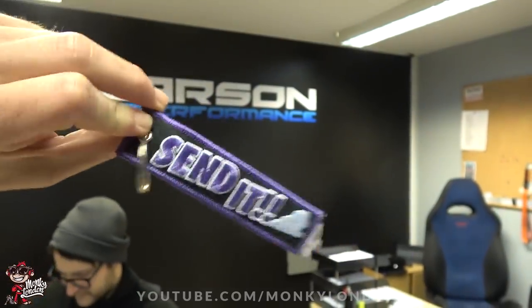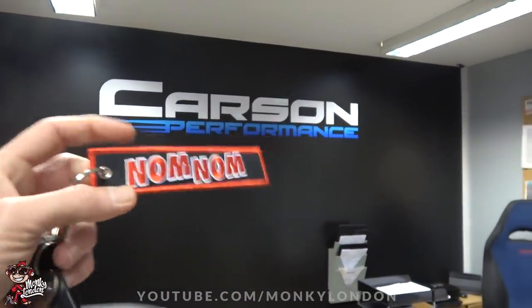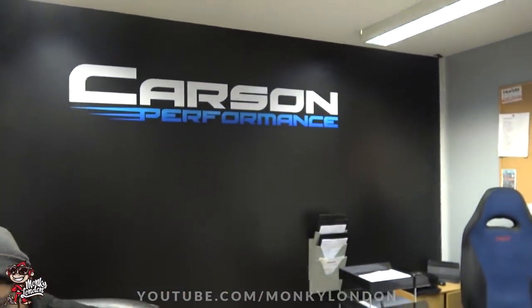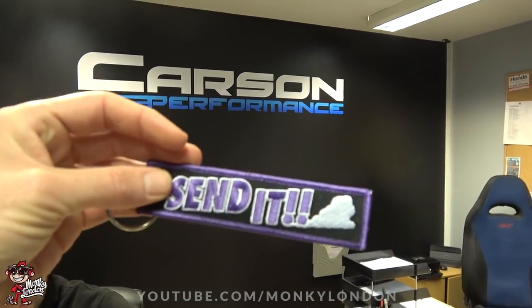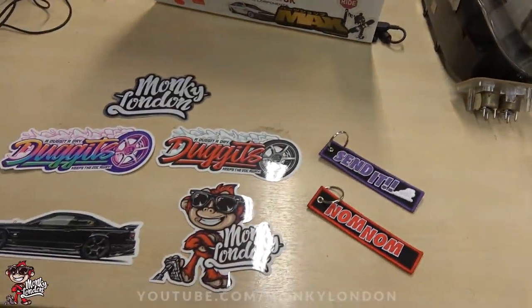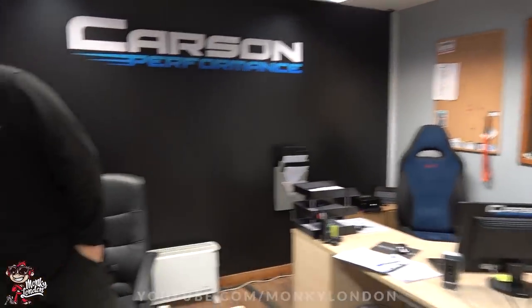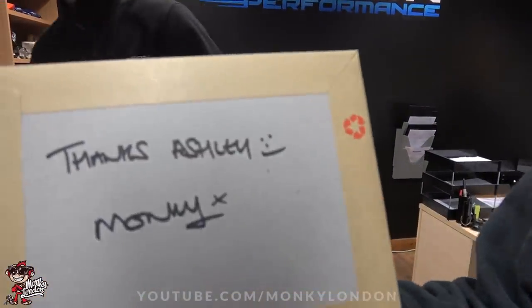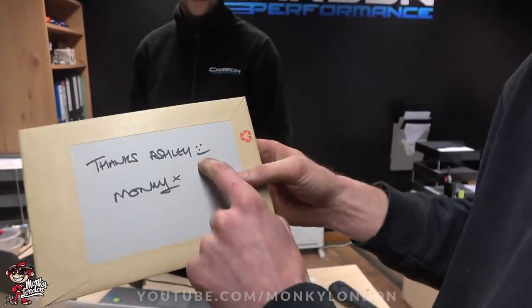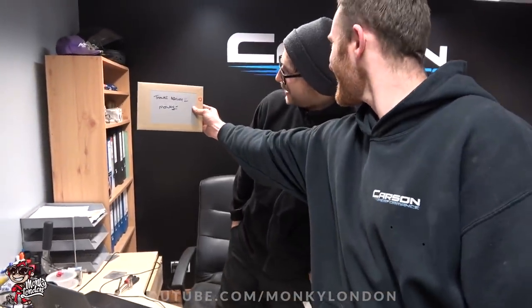These are really really good quality — only the best for you guys. That is the Nom Nom one up close. You've seen these before — we were selling these but they're now available in the shop. And we've got the purple Send It for any aspiring Dugit master. There's a special little Monkey stamp and a little love note on the back — 'Love Monkey' — with a special signature and some artwork.